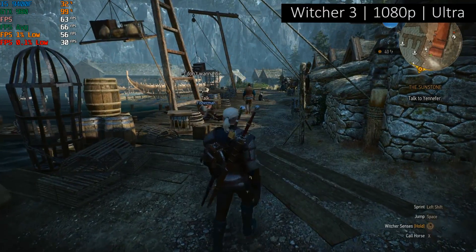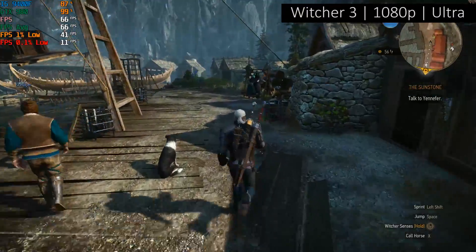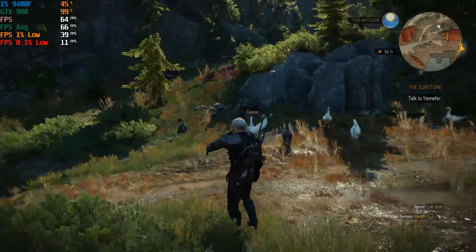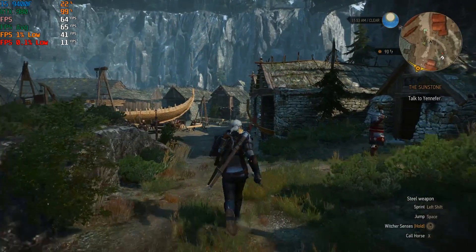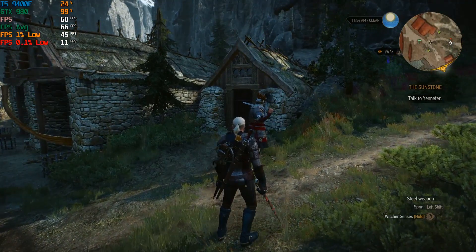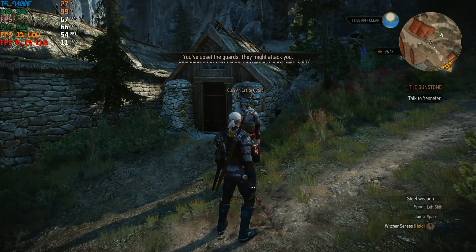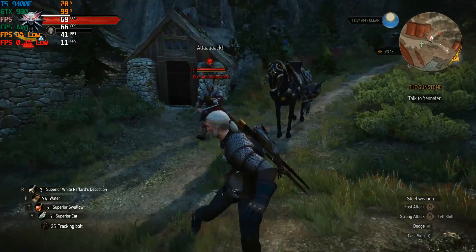The Witcher 3 ran perfectly as well, with at least 60 frames per second. The settings here were the Ultra preset under the graphical menu and the Higher preset under the post-processing menu. I did turn Hairworks off, because I'm not sure how that would interfere with the frame rate — to guarantee over 60 frames per second you're going to want to turn things like that off — although anti-aliasing remained on, and all of the other sliders in the graphical options were pretty much at their highest too.